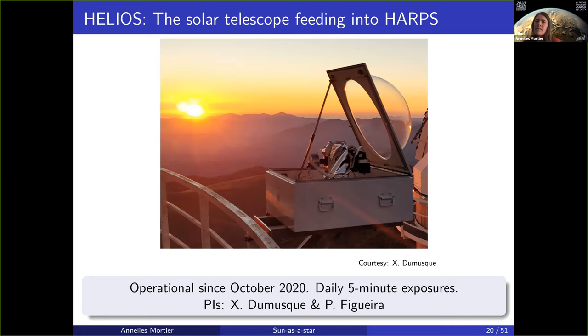A similar concept was installed in Chile to be fed into HARPS. This dome actually opens to the sun. This one also operates daily with five-minute exposures since October 2018. Given that this is ESO data, data becomes available after a rolling two-year proprietary period, so data becomes available in October 2020.